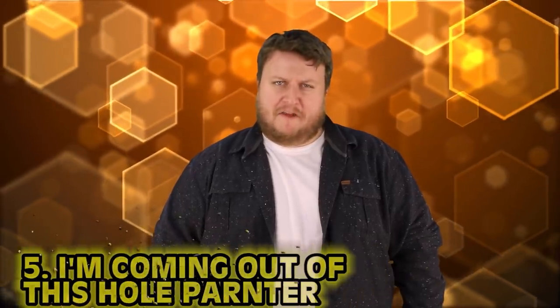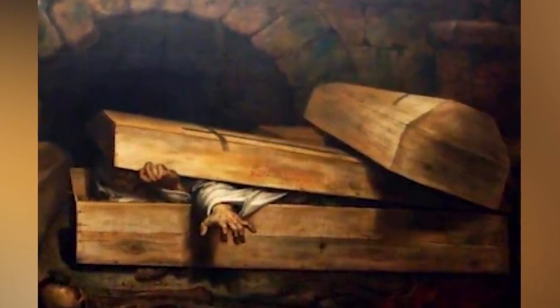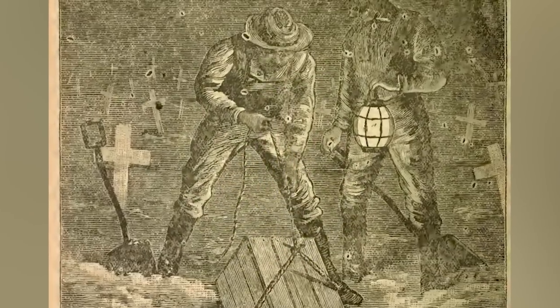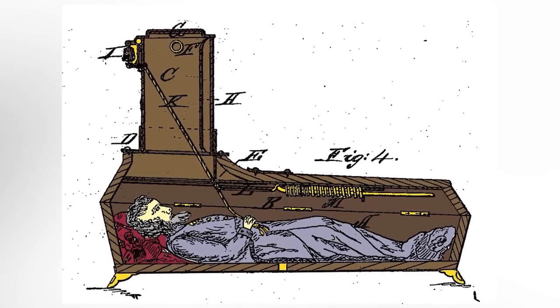Number 5: I'm coming out of this hole, partner. We enjoy many luxuries in the 21st century — warm houses, everyday appliances, and the freedom to shout at strangers on the internet. But probably what we should all be thankful for is modern medicine. Back in the 1800s, it just wasn't where it is today. A great example of that is safety coffins — a truly grim situation. A medical doctor has declared you dead and now you are being buried alive. The coffin contained a device of various designs which was to alert the living of your mistaken burial and hopeful resurrection.